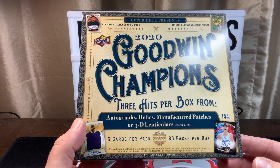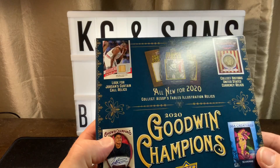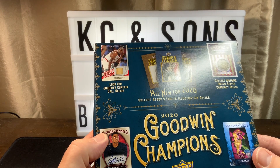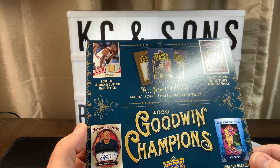Five cards per pack, 20 packs per box. Jordans Curtain Call, United States Currency Relics - that's pretty cool. I'd take that too.